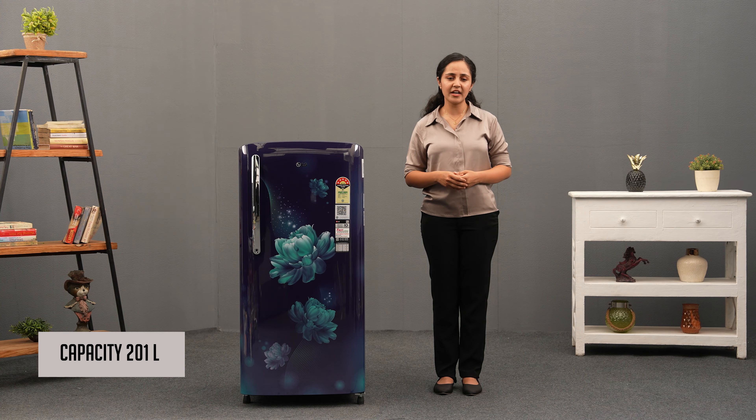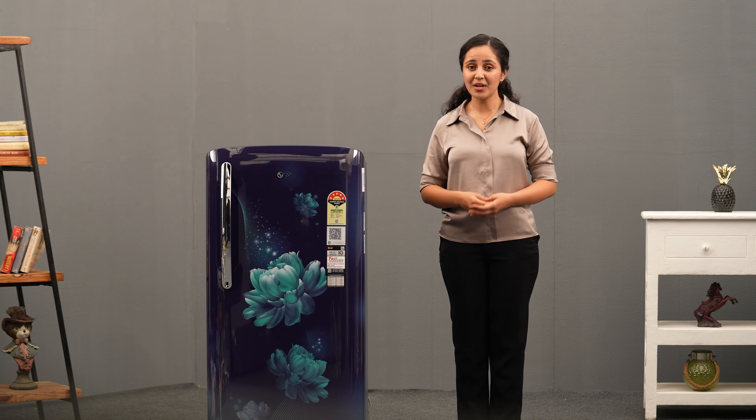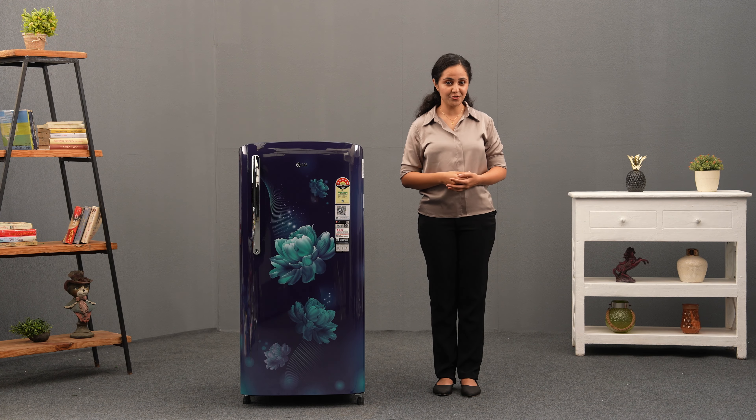With a capacity of 201 litres, the refrigerator is suitable for families of up to 3 members. You'll have sufficient space to store groceries and essentials.